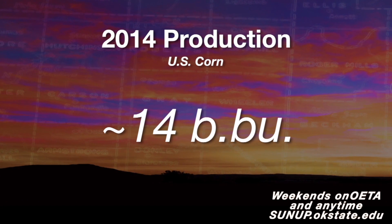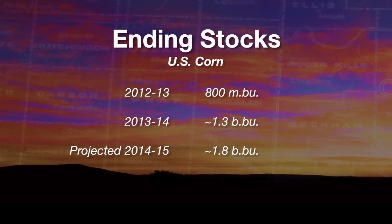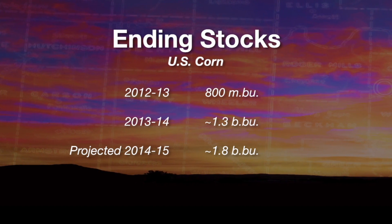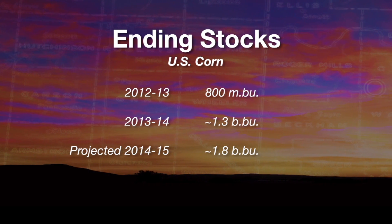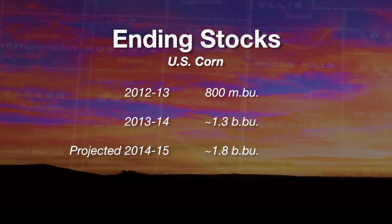Is that the same situation we're seeing with corn? If you look at corn, U.S. production is probably around 14 billion bushels this year — that's going to be a record or near record production. Ending stocks for corn — remember two years ago they were around 800 million bushels — are probably 1.2, 1.3 billion for this year. Next year they're looking at almost 1.8 billion bushels of corn in ending stocks. So what we've got is production higher, and we've got more both in the U.S. and world — more corn in the bin — and of course higher supply means lower demand.